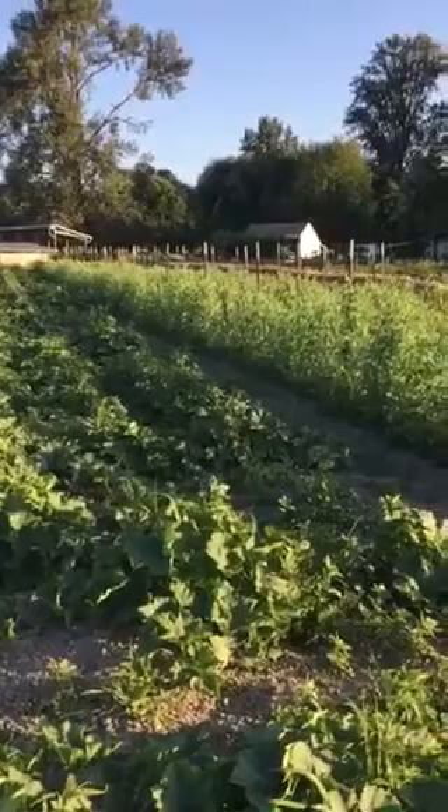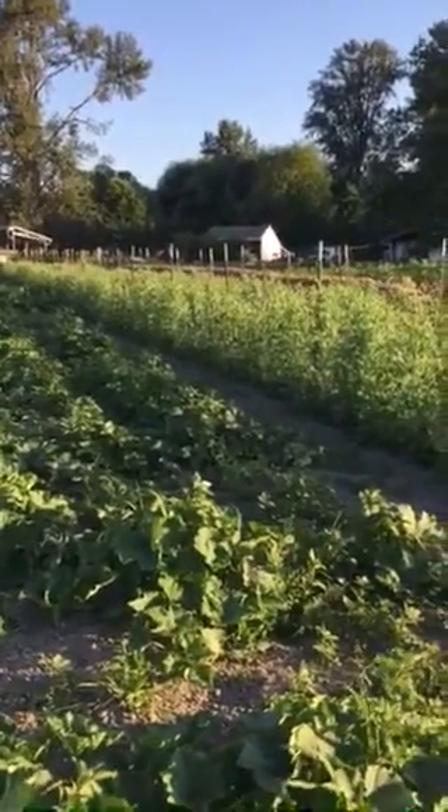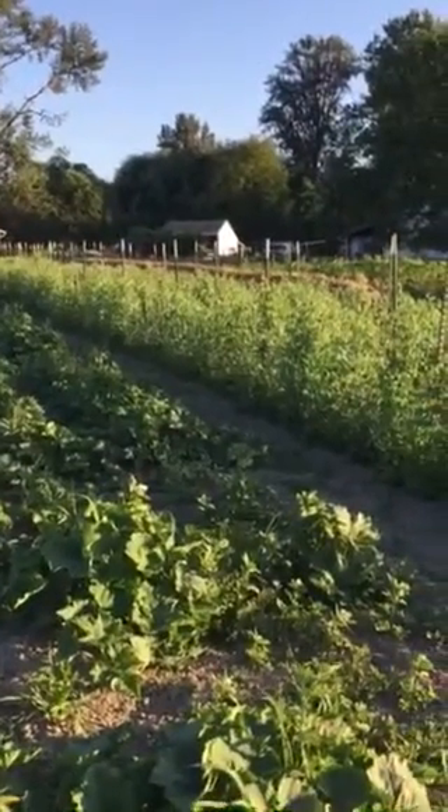Over here is Malia sugar snap peas. Those are getting ready to pick. They're just starting to plump up, full of sugar. Maybe next week we'll see a splash of those come in the box, and behind that is the garlic.